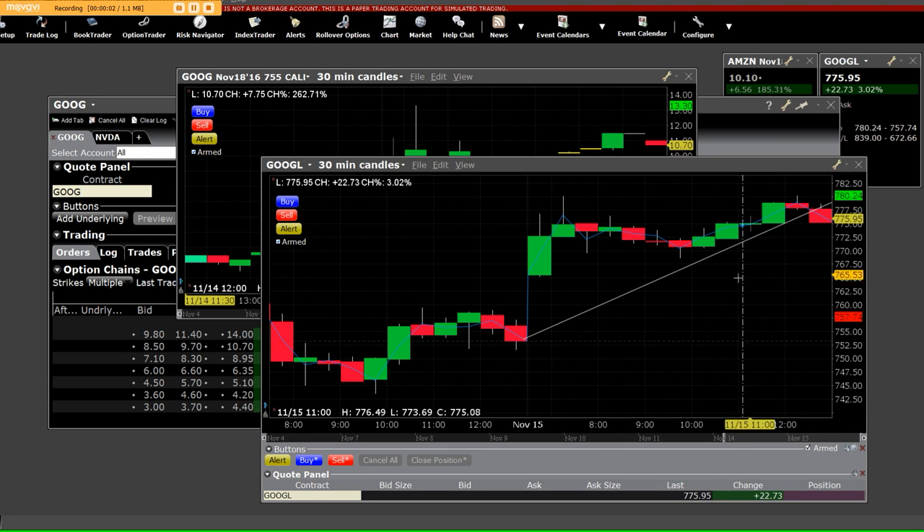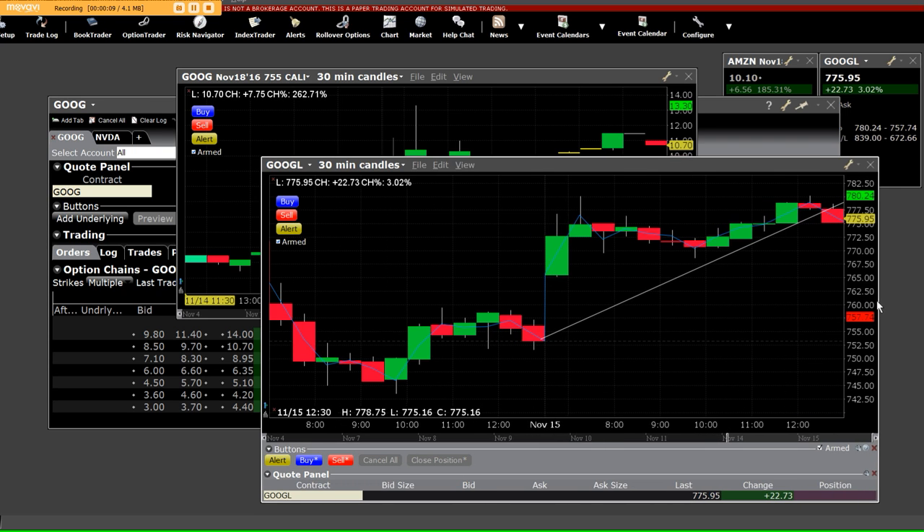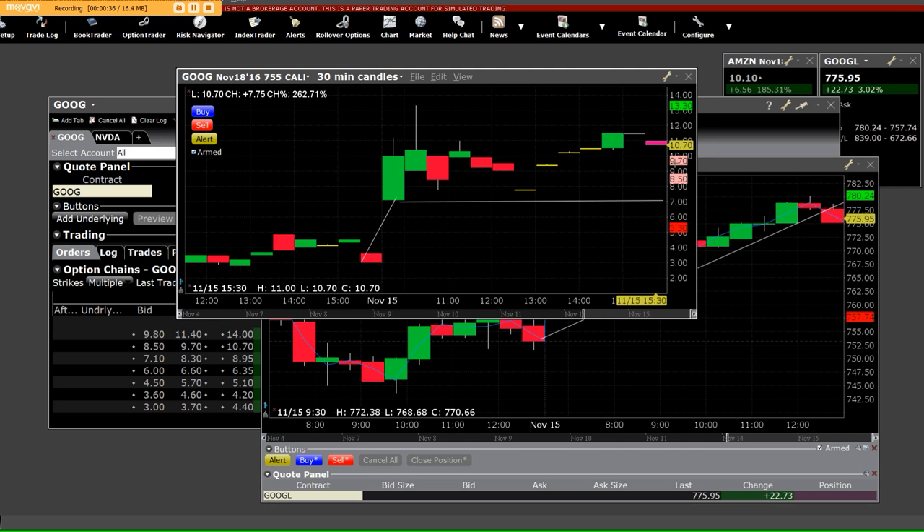We're doing the Google call side versus the put side that we made a lot of money on. I have the 755 call chart up here. Yesterday when we got down to these lows on Google, it was a very oversold condition, and we started with a gap and ran all the way back up toward that 780 area where it broke down and went miserably down — and the put side had paid.